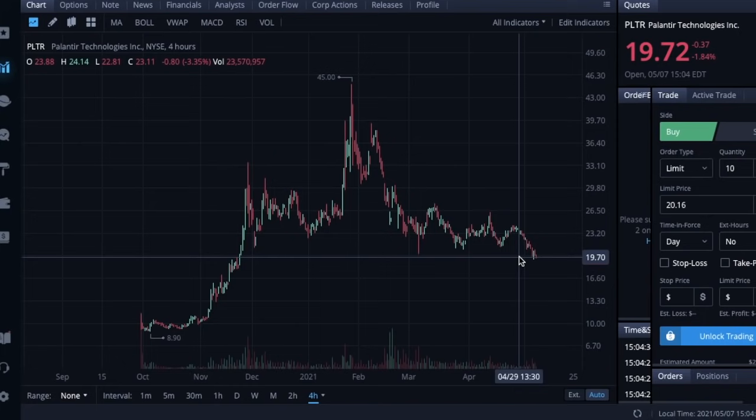That concludes this update for Palantir. If you enjoyed the information and analysis in this video, make sure you hit that like button, and if you want to see more videos like this, hit subscribe and turn on the notification bell so you're notified every time I post a new video. You'll stay up to date on all your favorite stocks, learn about new ones, and see exactly which options I'm trading and which strategies I'm using. Hope you guys are having a great day and I'll see you in the next video.